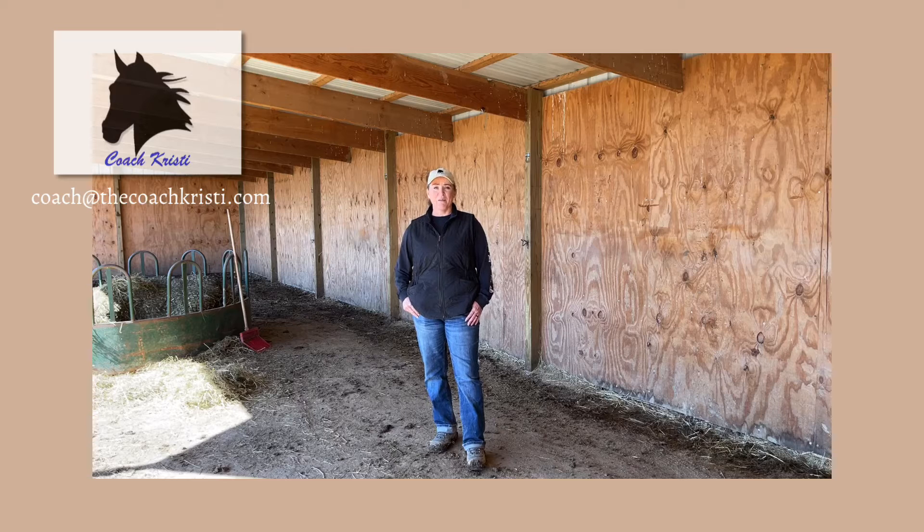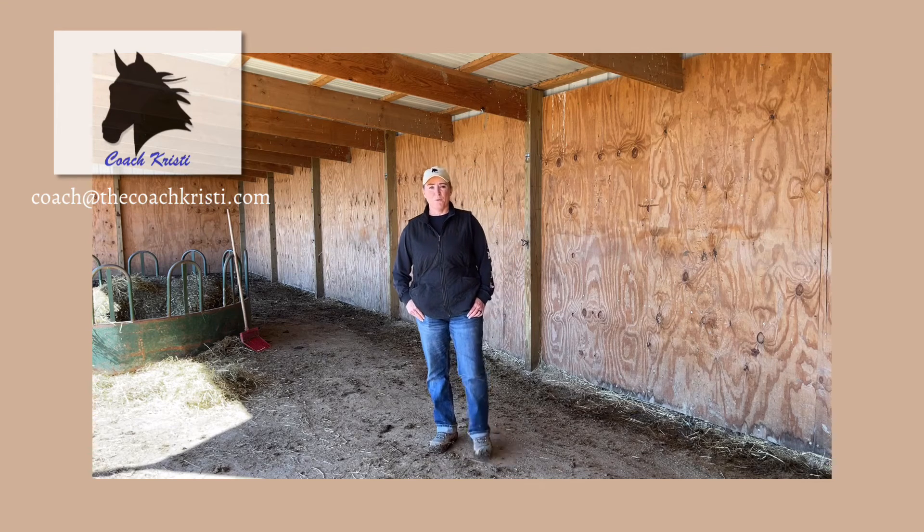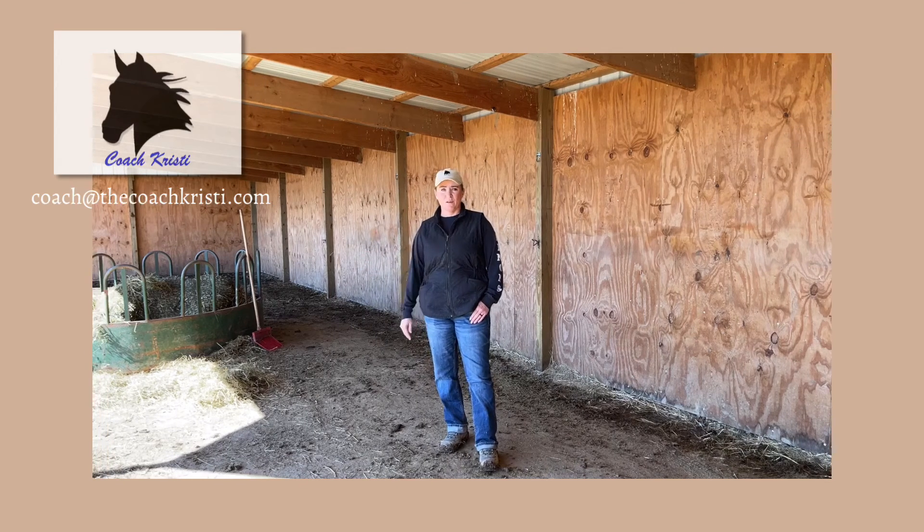The most important thing for me with a shelter is that everybody can get inside and be comfortable. The last thing I wanted was to have my five pushy mares be cozy in the shelter while my poor old gelding was out in the cold, unable to get in because they push him away. So this building is 20 feet deep and 60 feet long to accommodate those personalities.